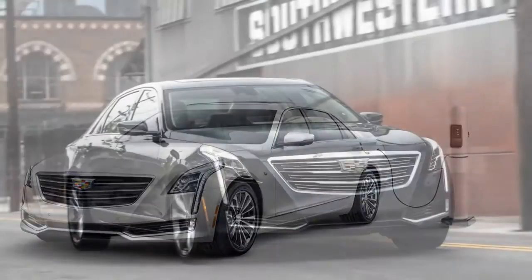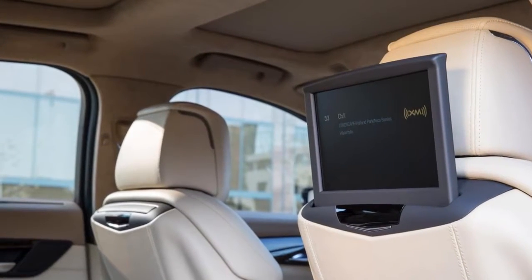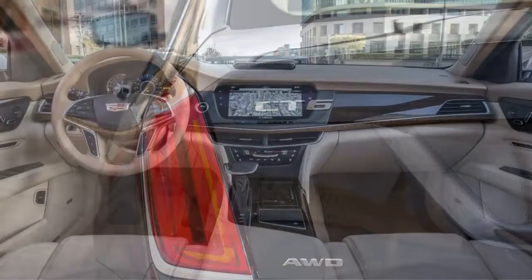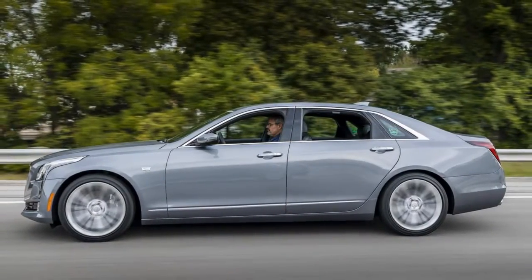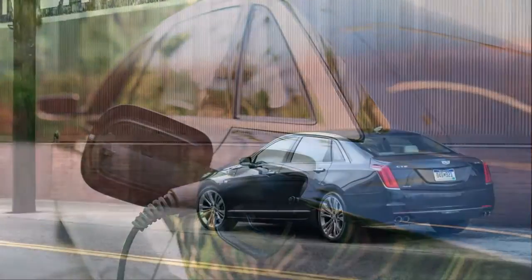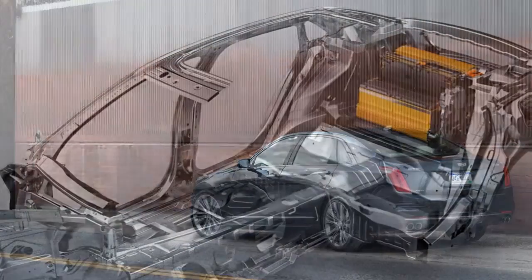Its four trim levels are base, luxury, premium luxury, and platinum. For 2018, the CT6 adds a Super Cruise Adaptive Cruise Control option that allows hands-off driving. Other changes are minor, including the addition of gas and brake pedal operation to the park assist feature, and a few new paint colors.